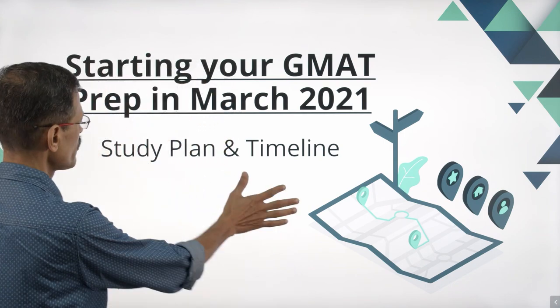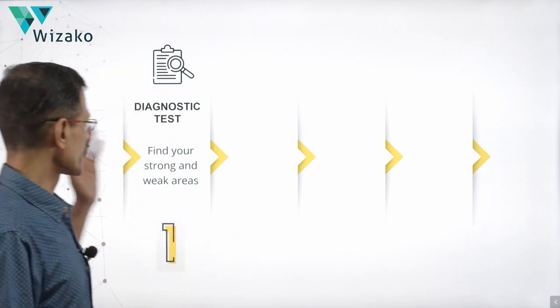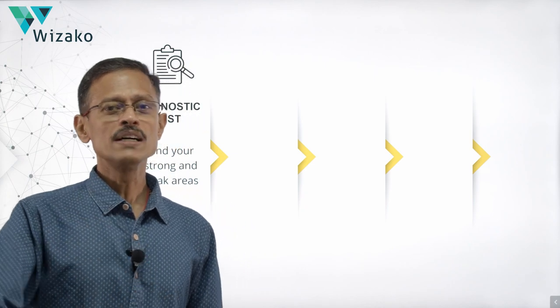Let's get started. The first stage: get it done today or tomorrow — don't postpone it any further. Take a diagnostic test. Where do you find a diagnostic test? The easiest and best place is mba.com, the official GMAT website. Go to that place. There are two full-length tests available on the website. Pick one, take one right now. Keep the second free test for stage five that we are going to be talking about.